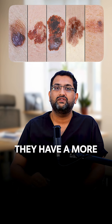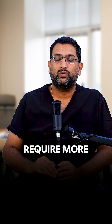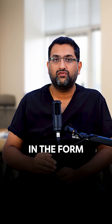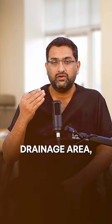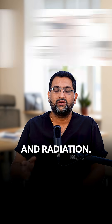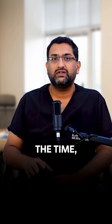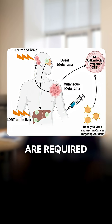Melanomas are more aggressive and have a greater tendency to spread elsewhere in the body. They require more aggressive treatment in the form of wider margin excisions, drainage area lymph node excision, and post-operative treatments in the form of chemotherapy and radiation. Most of the time, by the time we diagnose melanomas, they have already spread elsewhere, and chemotherapy and immunotherapy are required.